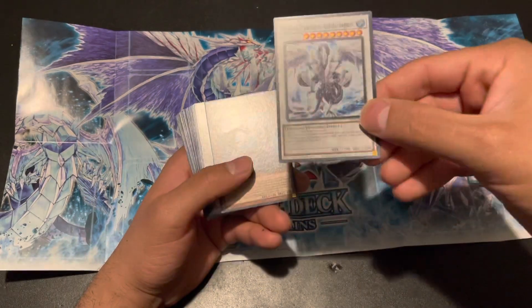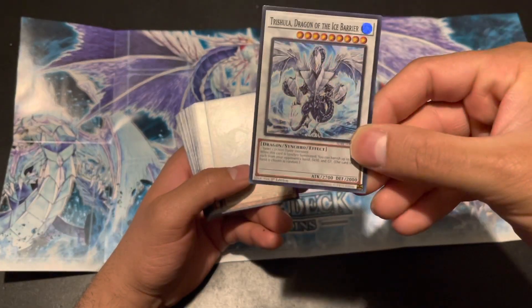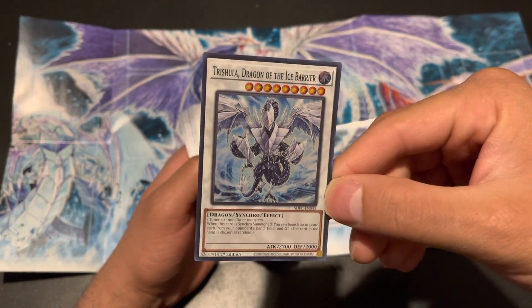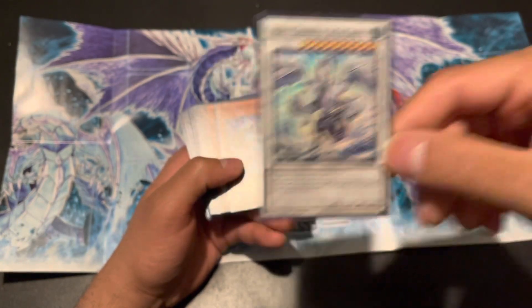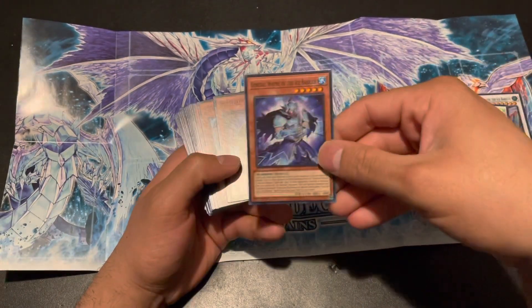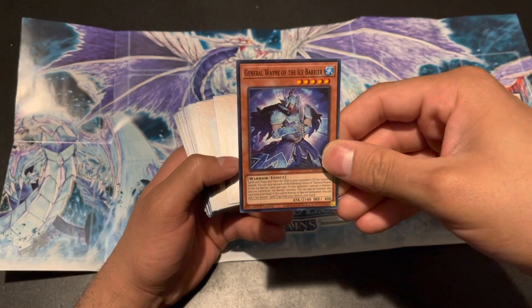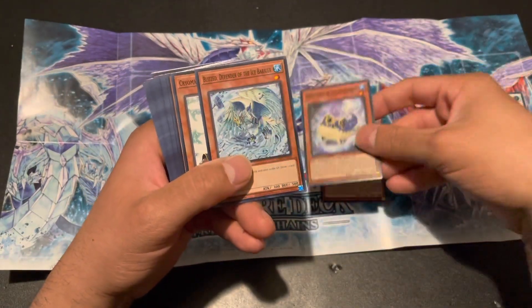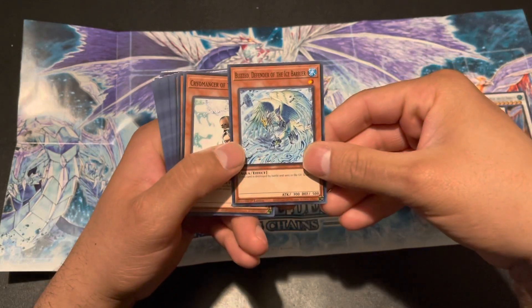DeLorean Dragon of the Ice Barrier, Brionic Dragon of the Ice Barrier, Gun Year Dragon of the Ice Barrier, and regular Trishula Dragon of the Ice Barrier! I remember this card was super expensive when it came out — like 90 to 100 dollars. I think it was in Hidden Arsenal 4. General Wayne of the Ice Barrier, Spirit of the Ice Barrier, Blizzard Defender of the Ice Barrier.